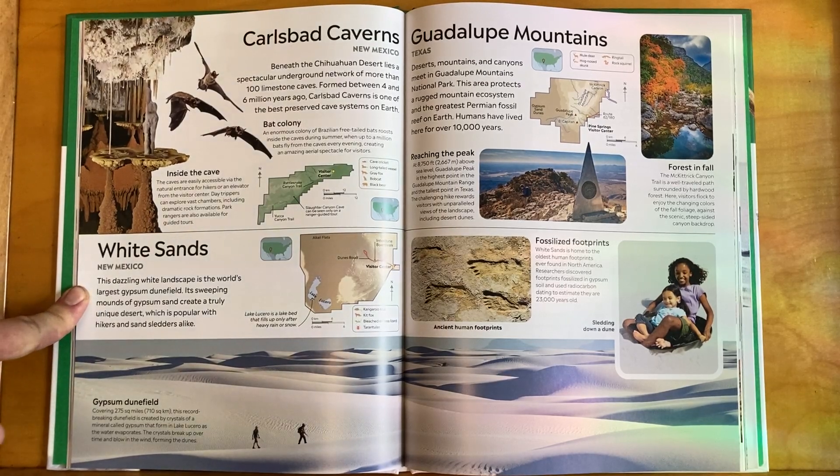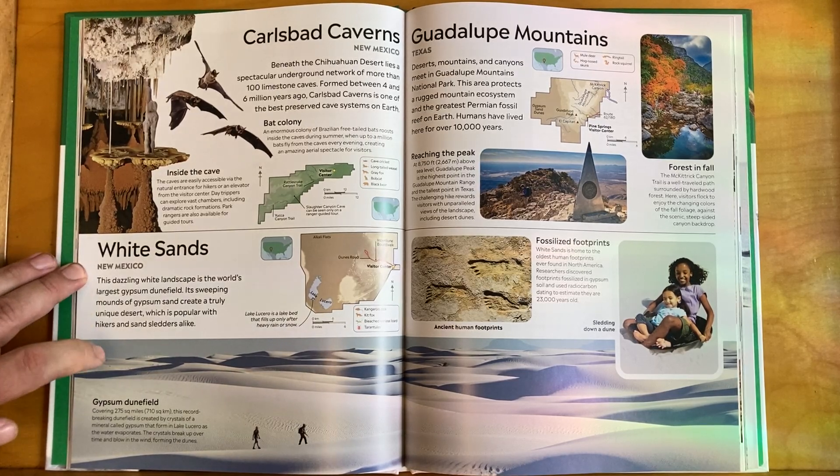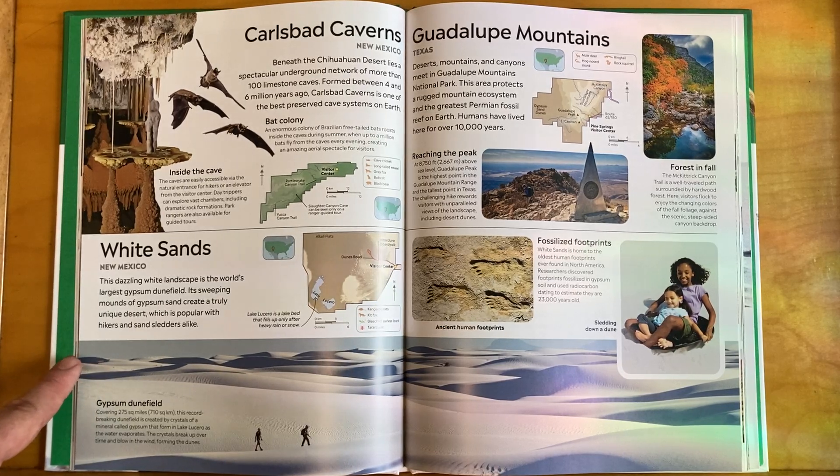White Sands, New Mexico — this dazzling white landscape is the world's largest gypsum dune field. Its sweeping mounds of gypsum sand create a truly unique desert which is popular with hikers and sand sledders alike.